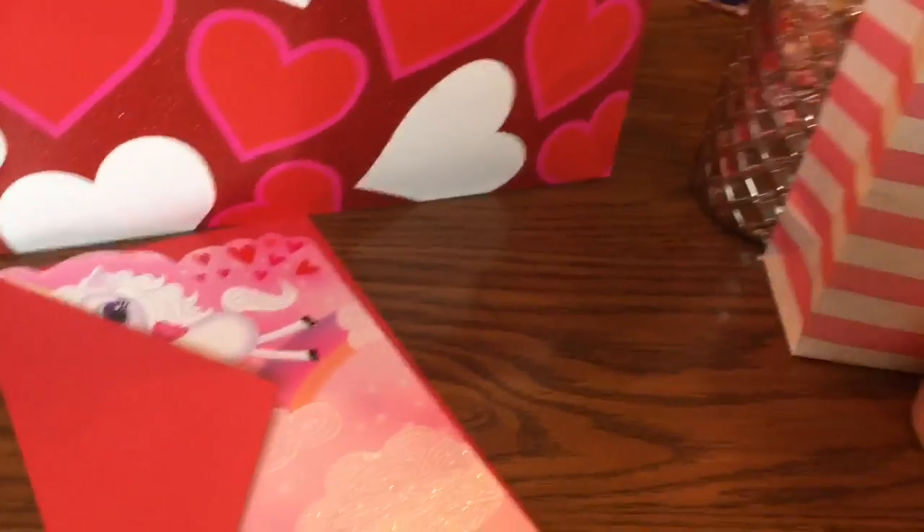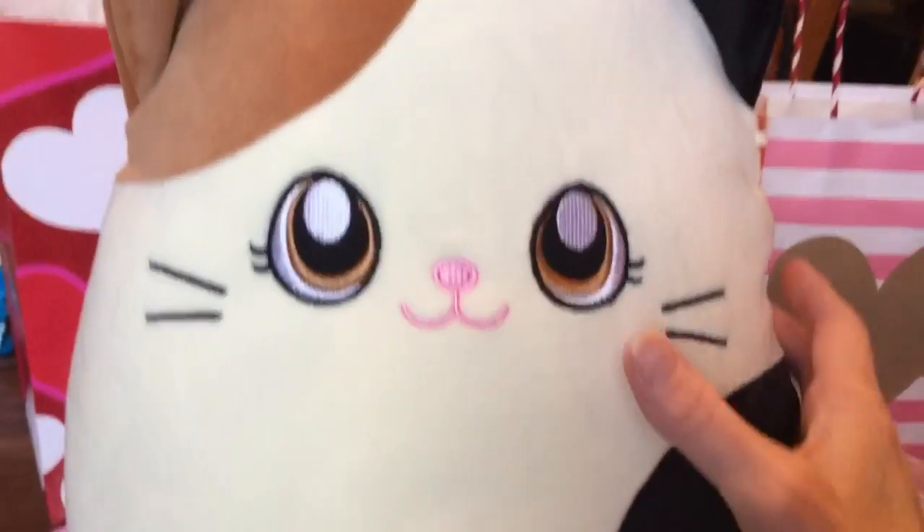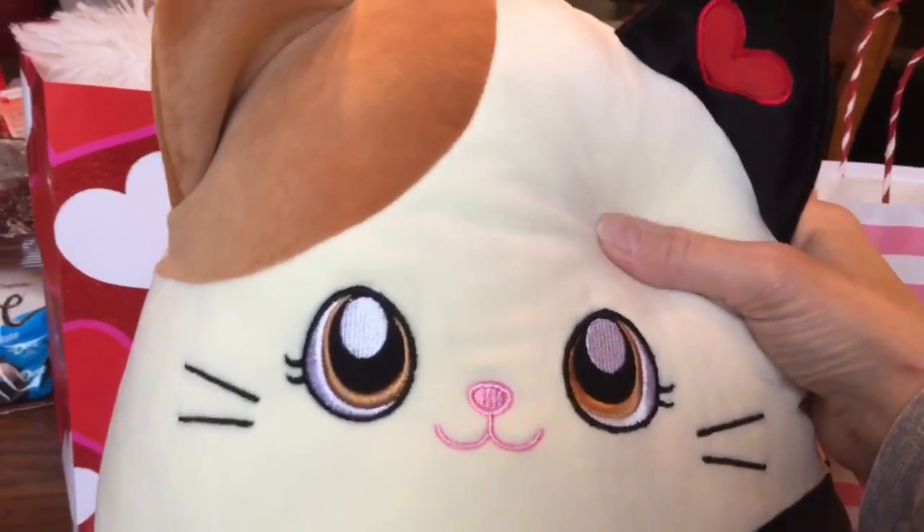For one of the last locations I'm going to put the big squishy cat by itself — I'm not going to wrap it up, it'll just be sitting there when she finds it.